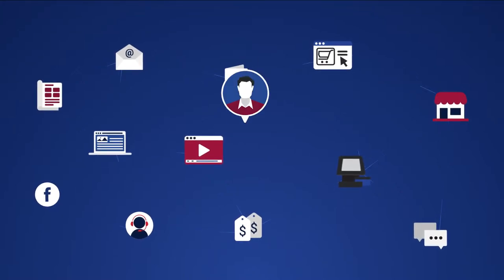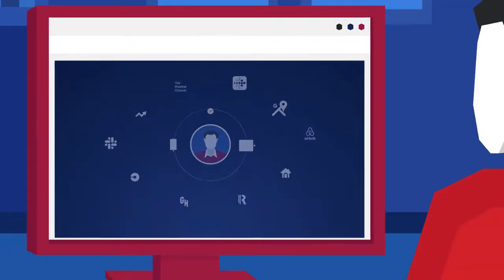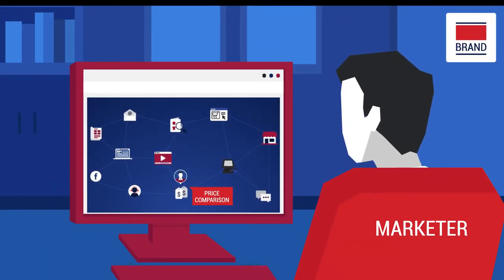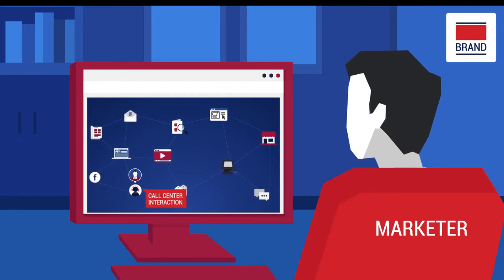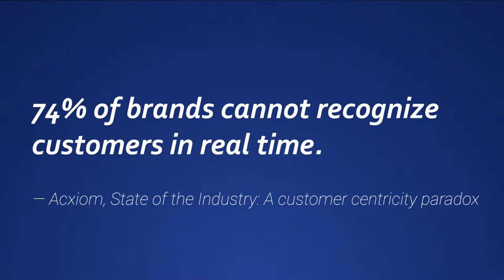Customers now drive their own customer journey, and today's customers have come to expect real-time engagement. For brands to deliver customer experiences that meet consumer expectations, they need to interact at the speed of the customer. But most brands can't recognize the customer in real-time.